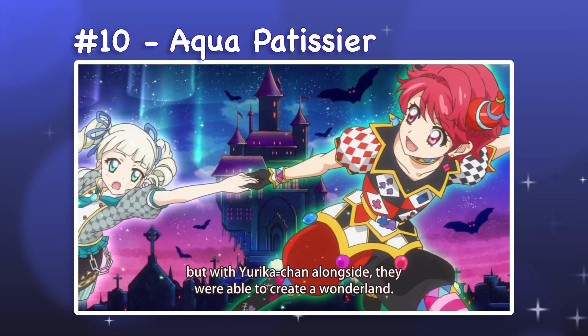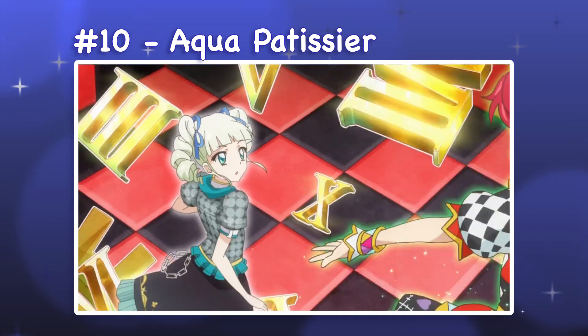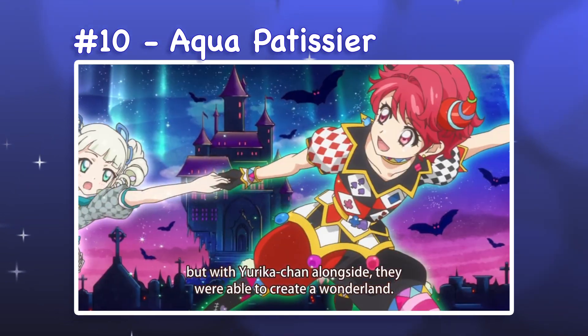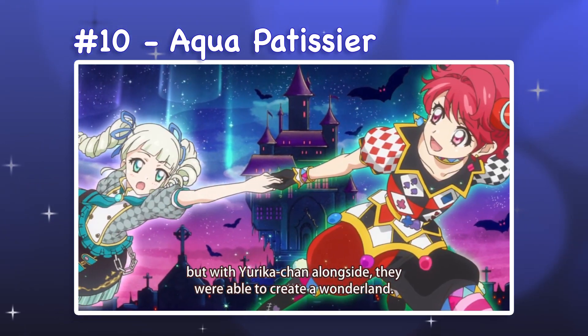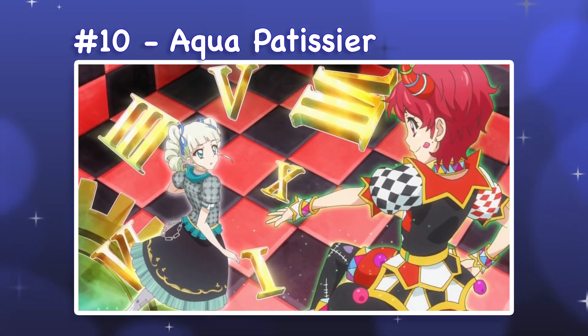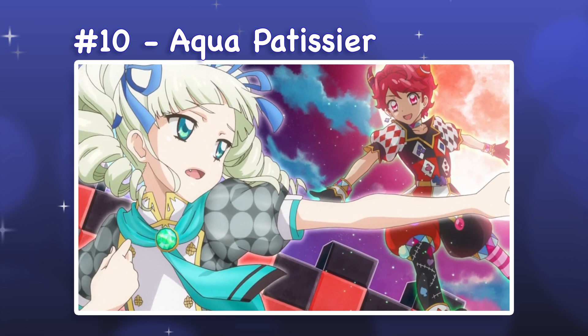10. Aqua Patissier. Aqua Patissier is a two-piece set with heels and tights. I'm definitely biased by the fact that teal is one of my favorite colors, but I appreciate the limited palette of this design and the variety in solid and patterned pieces. The baker theme gives the top a unique panel structure, but jewels and gold accents retain the sophisticated aesthetic of the brand.